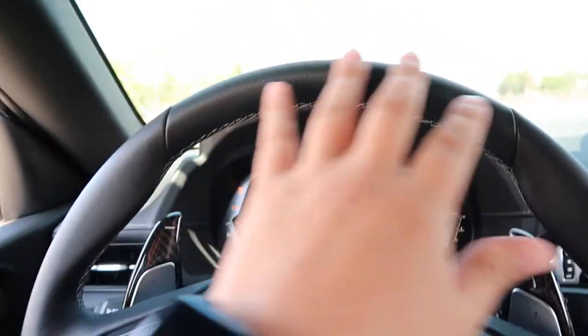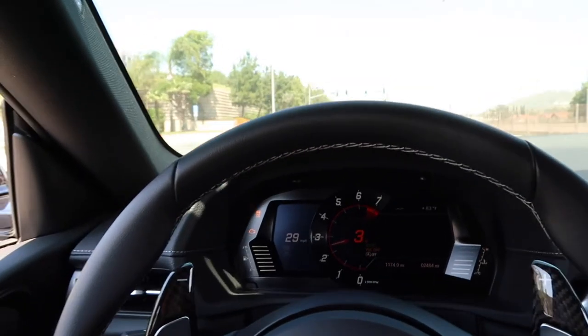I feel a little bit of a difference. I don't know if it's just me but I'm going to do a little pull. Put the windows down.